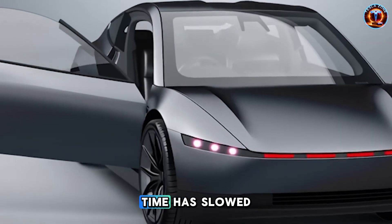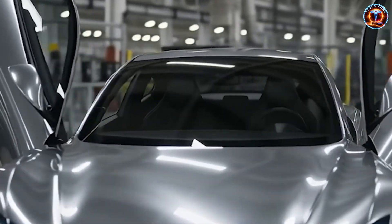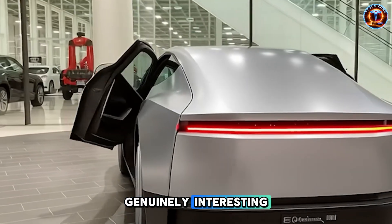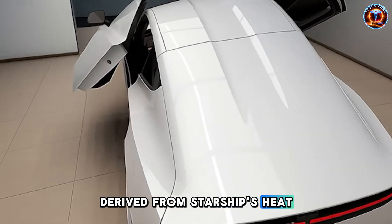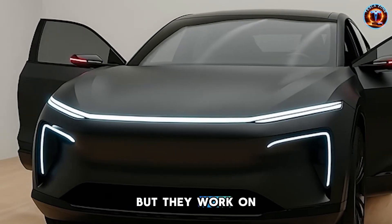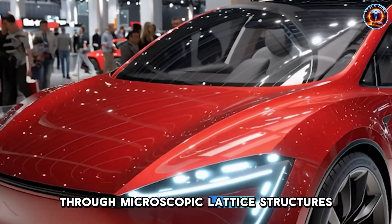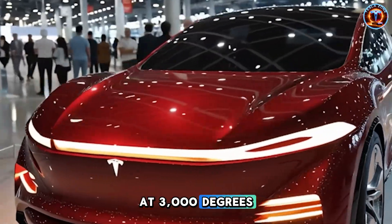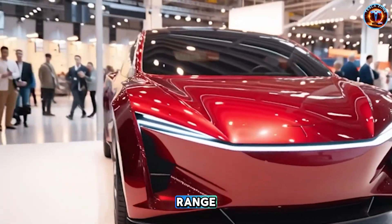For someone whose reaction time has slowed naturally with age, that consistency could prevent an accident. But the battery thermal management is where this gets genuinely interesting. Tesla wrapped the battery pack in composites derived from Starship's heat shield research. These aren't the black and white tiles you see on the rocket, but they work on the same principle — channeling extreme heat through microscopic lattice structures. For spacecraft, that means surviving re-entry at 3,000 degrees. For a senior in Minnesota, it means the battery doesn't lose half its range when winter hits.